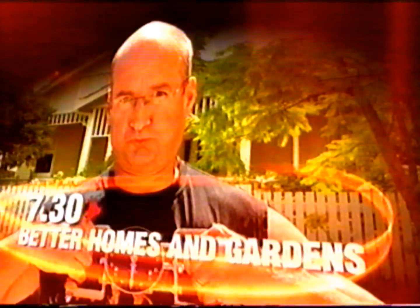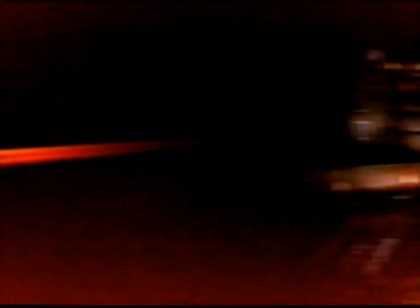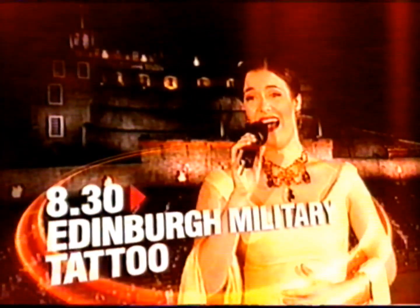Tonight at 7.30, come over to Koshy's place on Better Homes. Then at 8.30, performances never before seen from the Edinburgh Military Tattoo in Australia. Tonight on 7.